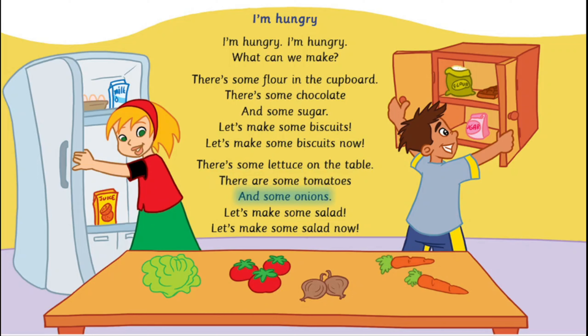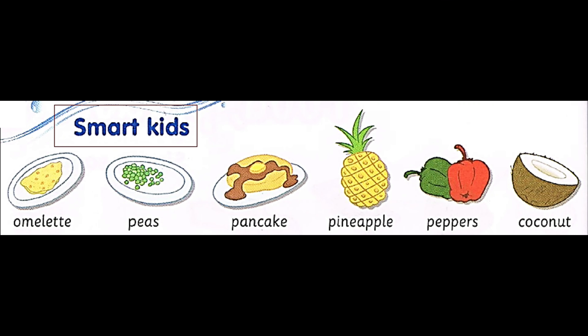There's some lettuce on the table. There are some tomatoes and some onions. Let's make some salad. Let's make some salad now.